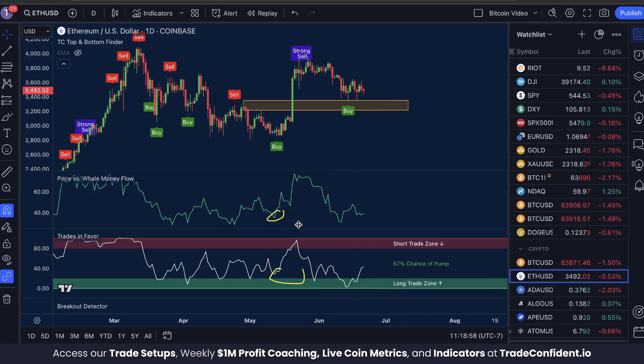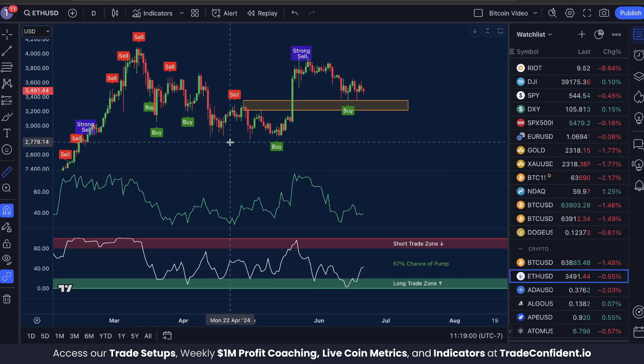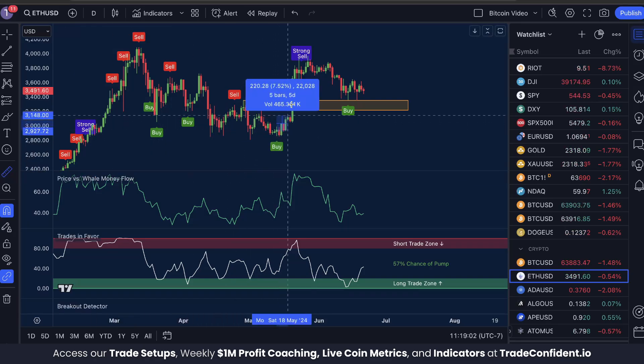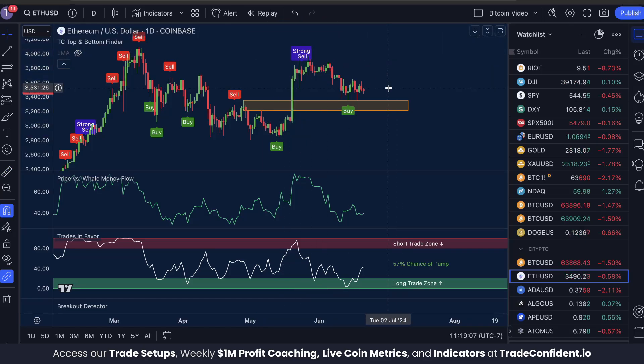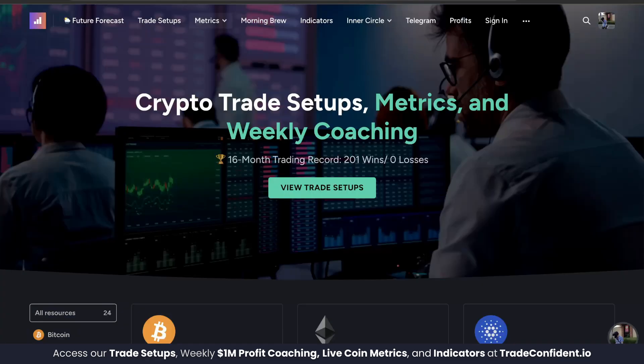Price versus whale money flow low, trades and favor low, and a buy signal saw a move up of over 35%. We're not kidding around when we say these are some of the most bullish signals you can possibly get. And to put money where our mouth is, this combination of indicator signals is what we use to enter every single one of our 201 wins with our zero losses so far.